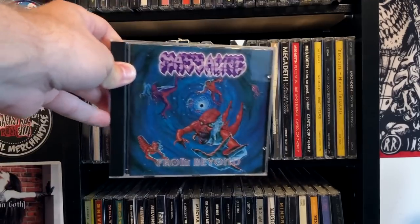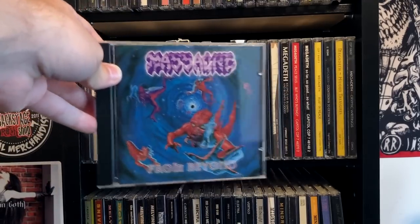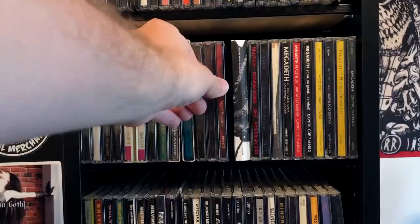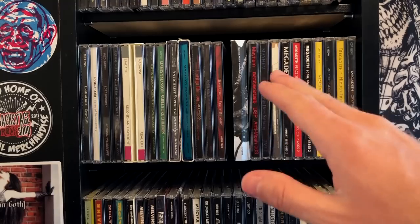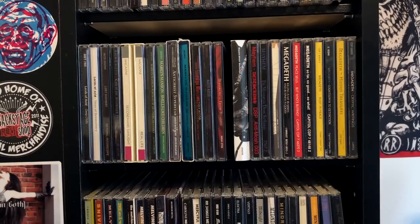Massacre, From Beyond — they're a bunch of whiny crybabies, but this album's really good. I feel like I would like this album better if I didn't know how those guys were in real life — just so much drama.